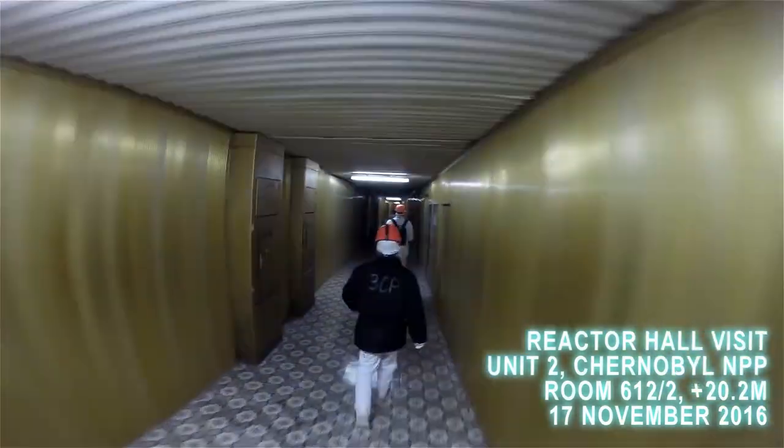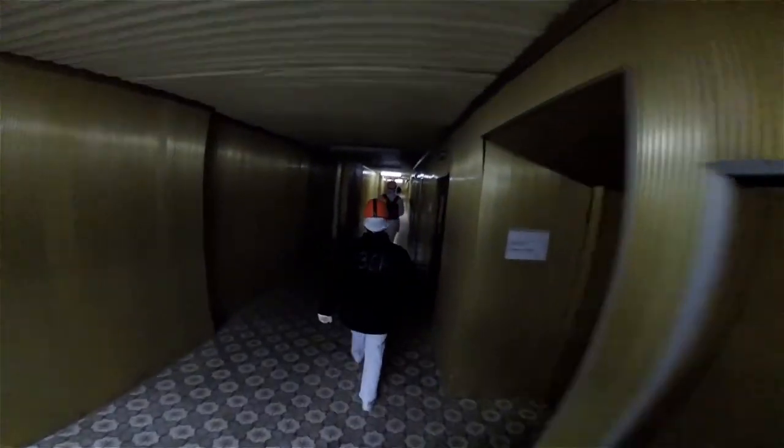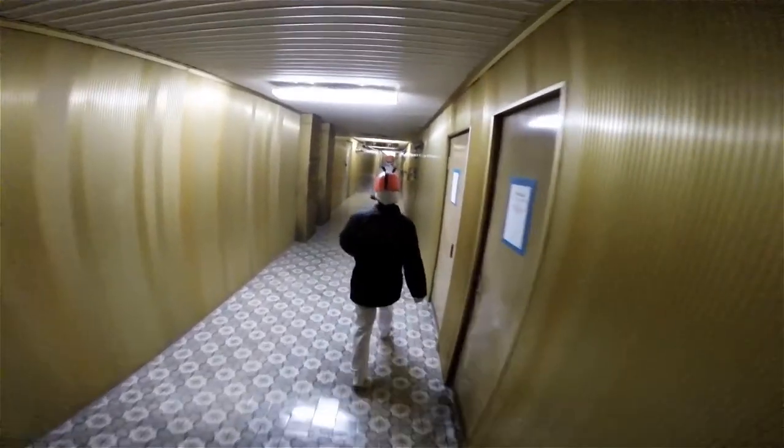It's November 17th, 2016, and we're on our way westbound in Chernobyl's Deaerator Corridor, this gold-paneled hallway on the 10-meter elevation, ultimately on our way to the central hall, or the reactor hall, of Unit 2.